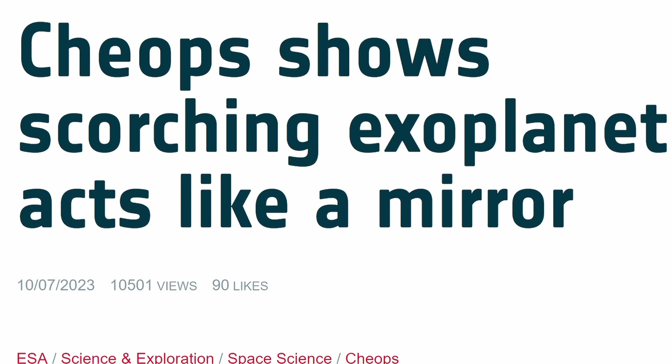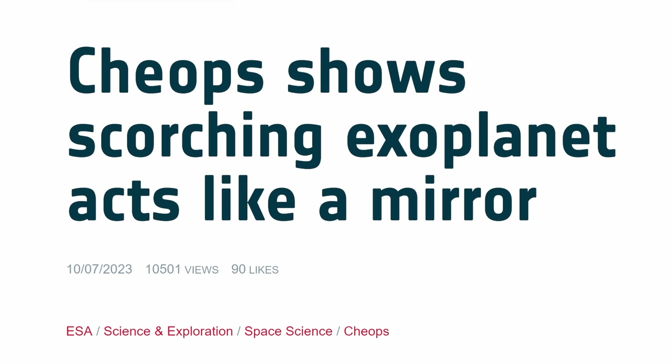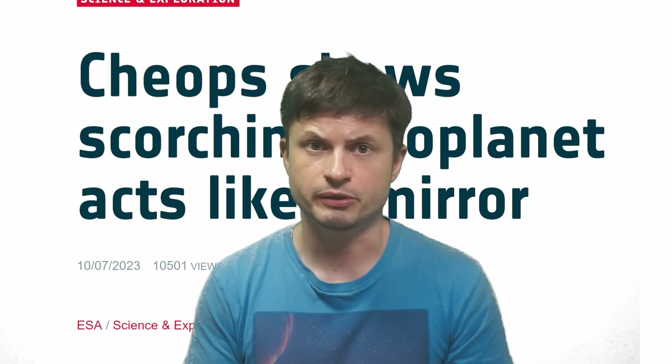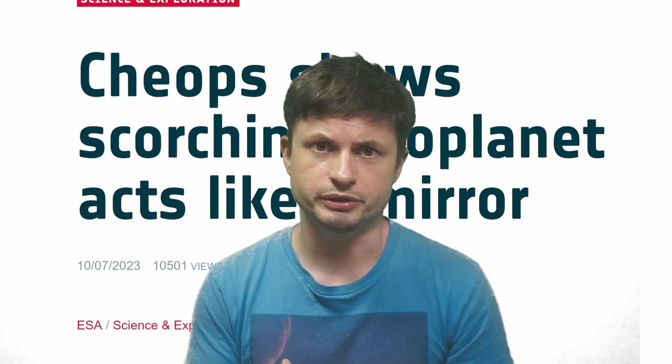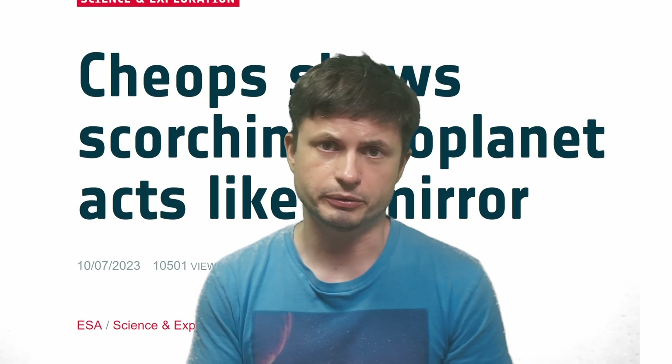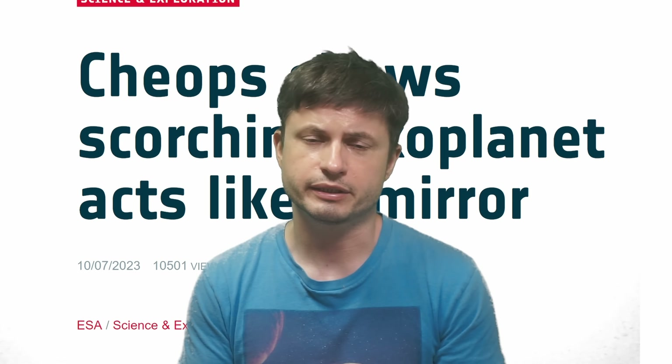Hello, this is Anton. Today we're going to be discussing something else discovered really far away, that scientists are now describing as the most reflective exoplanet discovered so far. Although the press release from the European Space Agency unfortunately used the word 'mirror' — that planet does not act like a mirror at all. It has a very high albedo, but it's not going to be producing a picture of your face if you look into its atmosphere. So what exactly was found and why is this planet kind of exciting?